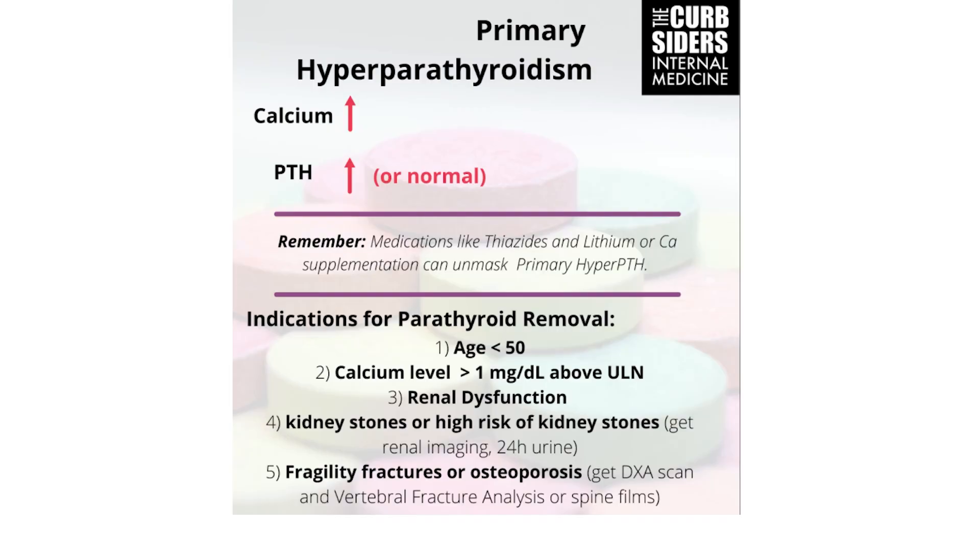For osteoporosis and fragility fractures, DEXA scanning is used to evaluate for osteoporosis as a possible indication for surgery. But there's also a specific imaging modality called vertebral fracture analysis, which was not part of routine practice for either host. It looks specifically at the thoracolumbar spine for compression fractures, which are largely asymptomatic and not necessarily seen on all DEXA scans. Modern DEXA scanners do offer this — you can order DEXA of the axial skeleton with a VFA right in the EMR. It's in the guidelines and was completely practice-changing.